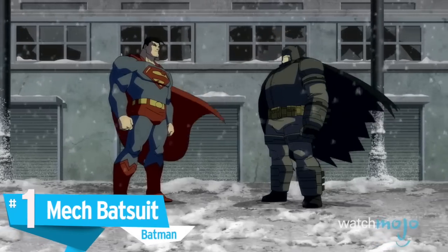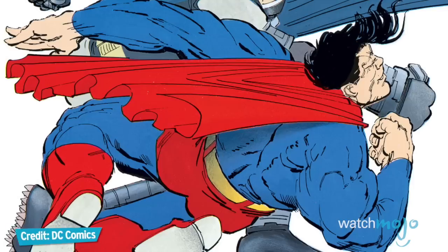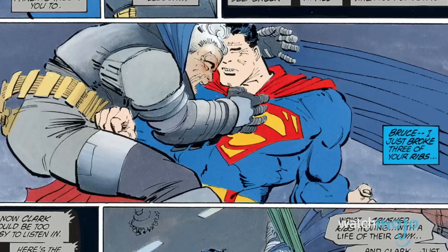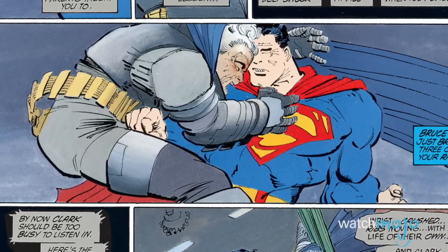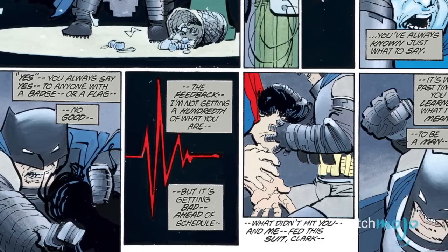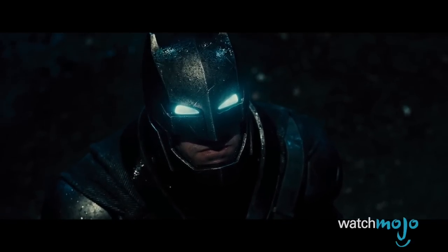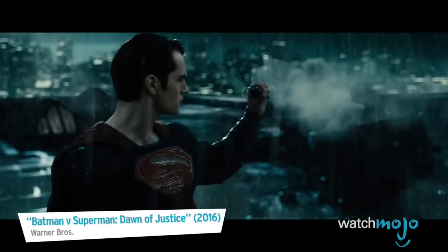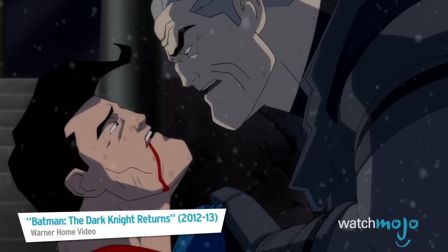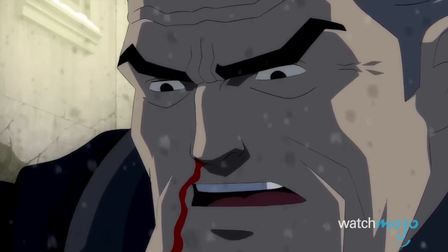Number 1: Mech Batsuit — Batman. On paper, Batman and Superman are far from equals in a fight, but this suit was enough to give the Dark Knight a fighting chance against the Man of Steel. Making its debut in Frank Miller's graphic novel The Dark Knight Returns, the mech suit is a bulky suit of armor which Batman dons to defend his crusade against a government-sponsored Superman, arming Batman with enhanced strength, durability, reinforced gauntlets, and titanium-spiked boots. The mech suit helped even the playing field just enough — with it, Batman's superior martial arts skills and forethought and planning became the deciding factor in what seemed like an unwinnable battle.